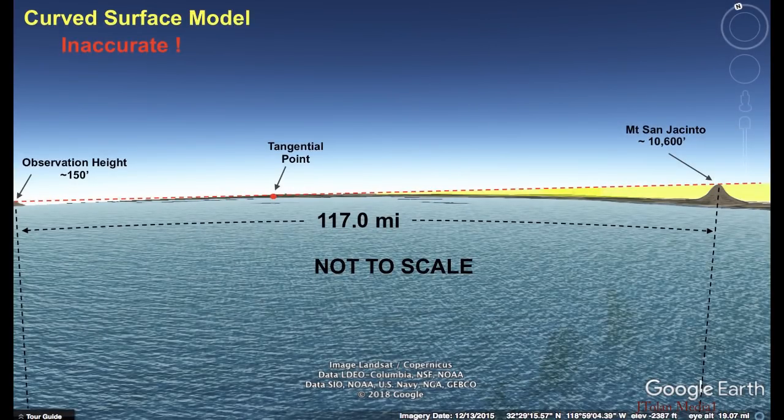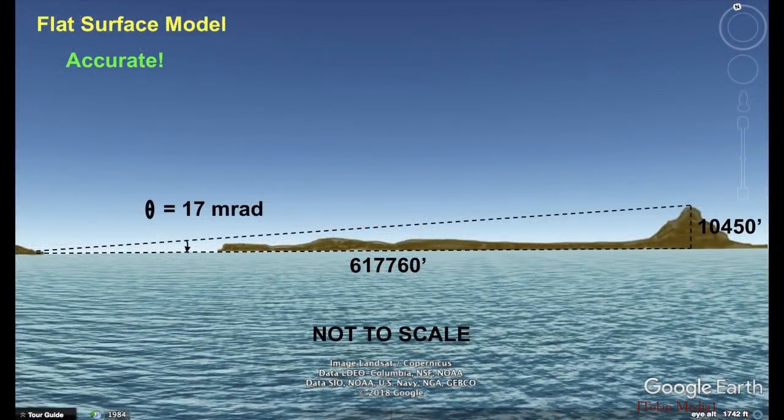Now if the Earth was curved, we shouldn't see Mount San Jacinto, even though it is ten thousand six hundred feet high — the shoreline and the hills on the other side of the bay should be hiding it in entirety. Now if we compare this to the flat surface model, look how simple it is, and it is accurate — we calculate the correct elevation of seventeen milliradians. Simply incredible.